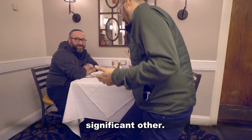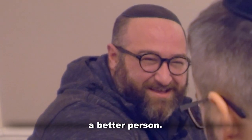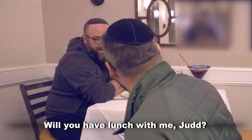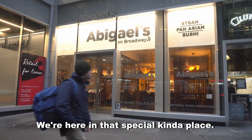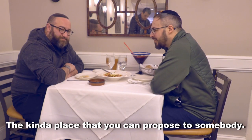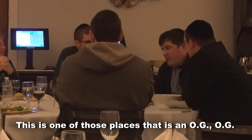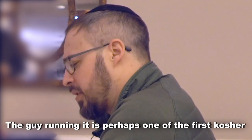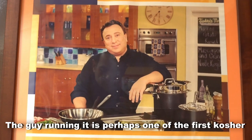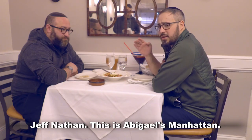Avigail's is the kind of place that you bring your significant other. I love the time we spent together. I know that you completely make me a better person. Will you have lunch with me, Judd? We're here in that special kind of place, the kind of place that you can propose to somebody, the kind of place where you can have a very serious business dinner, the kind of place that you can have a night out before a show. This is one of those places that is an OG OG. The guy running it is perhaps one of the first kosher celebrity chefs, specifically in the non-kosher world. He had a PBS show. Jeff Nathan — this is Avigail's Manhattan.